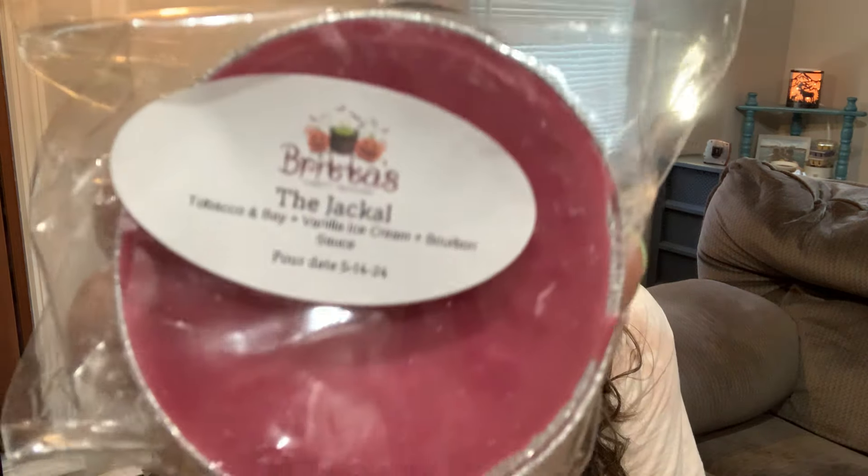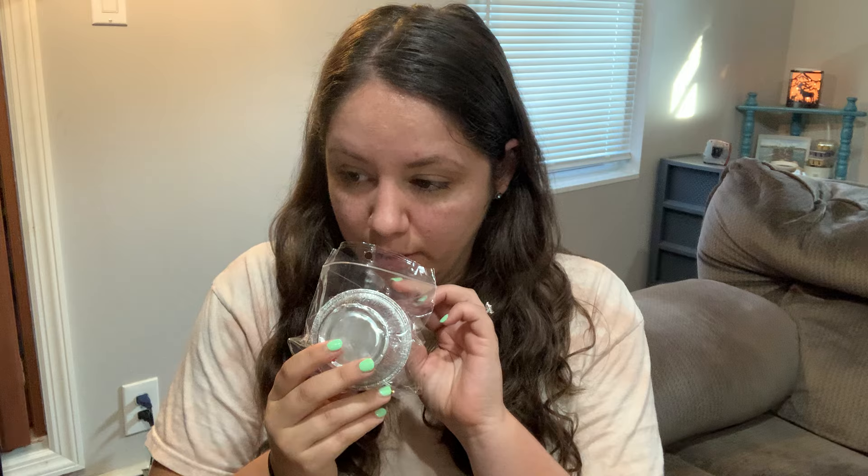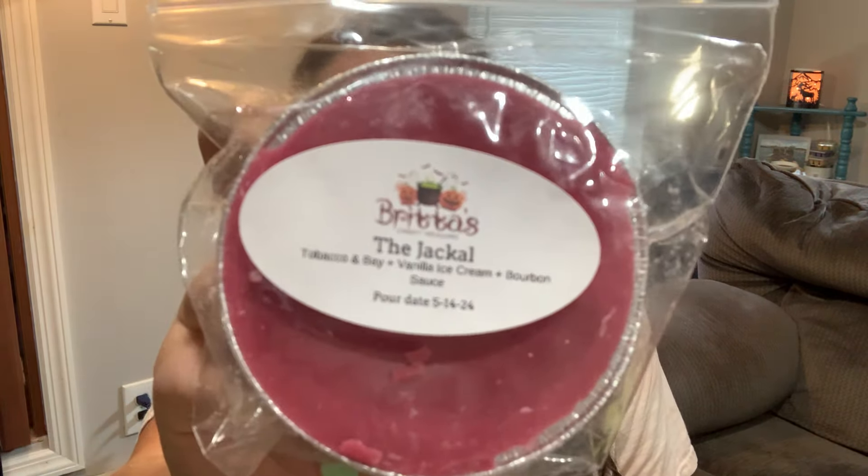The Jackal — tobacco, bay, vanilla ice cream, and bourbon sauce. I remember not being sure how I feel about this one — I think it's the bourbon sauce. But honestly, the longer this one has sat, I'm getting more of the tobacco and bay. This is kind of like Signed A — I feel like it'll be very dense and thick in the air because of the bourbon sauce. This might be one I hold on to until late September or October, but if we have a cooler day and I'm in the mood, I'll definitely give it a try.